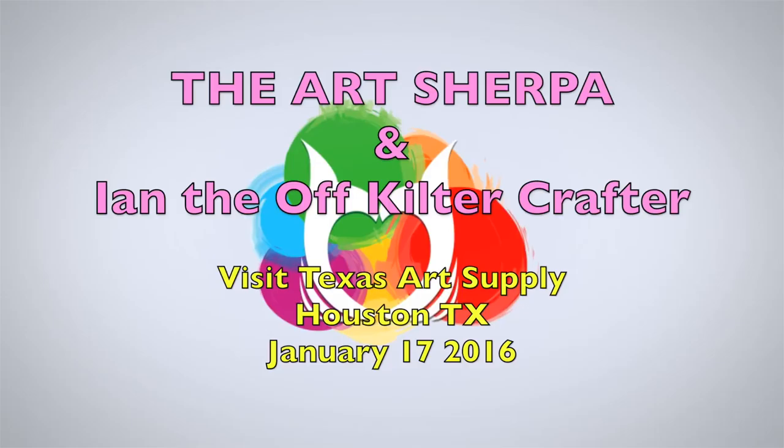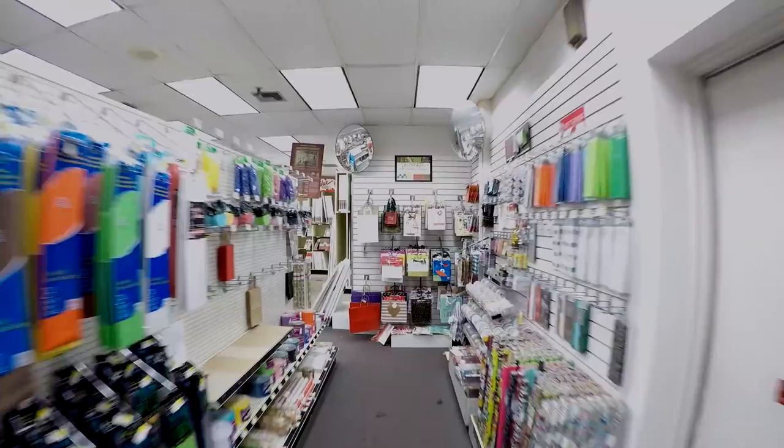So Ian, I want to welcome you to the Texas Art Supply, where all the art supplies live — every single one of them. Papers! So many papers. Did you want to make a journal? Because you could.